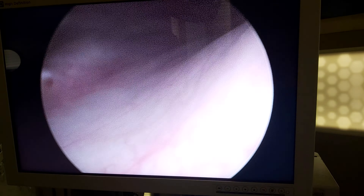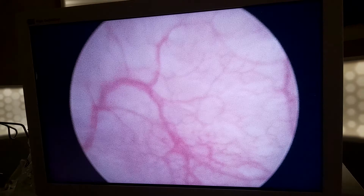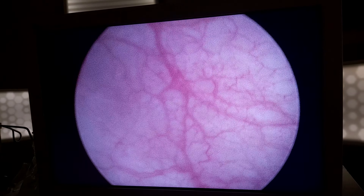Urine is coming from the kidneys. The side walls here are healthy. There is a ureteral orifice here, and here are the inflamed bladder tissues.